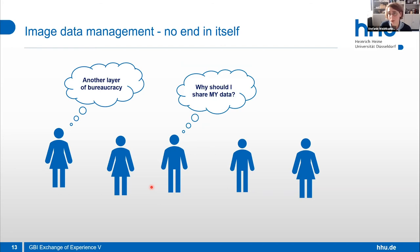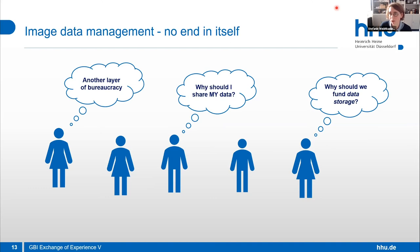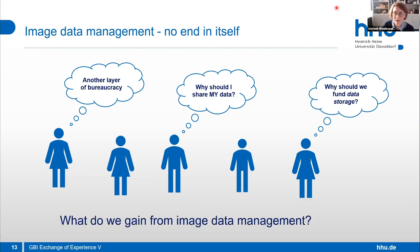PIs and research group leaders tend to keep their data on their own hard drives. They worry: if I give it away, somebody will take it and publish. Sometimes they think putting data on a file service is already data sharing. And funding agencies ask why they should fund data storage — it's basic equipment. But we have to show people what we gain from image data management, teach them to see the benefits, and that's still a very important point.